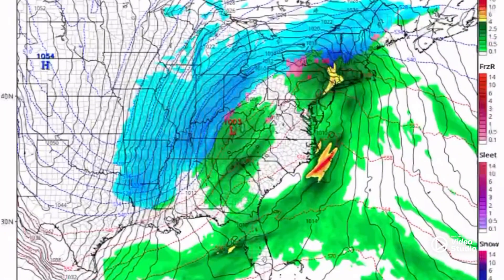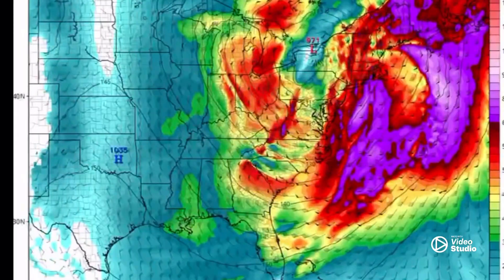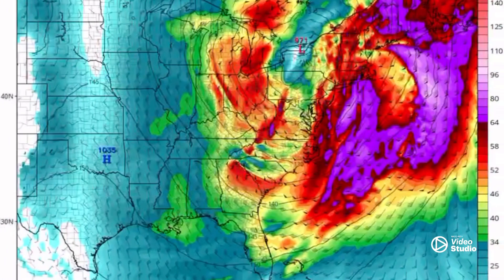It then switches over to rain on the warm side of the storm, with cold taking over on the back side. That's where it gets interesting, because with all that cold moving in, your snow ratios change because of the severe cold, and we can pick up additional accumulation. The wind could be 40 to 50 miles per hour.